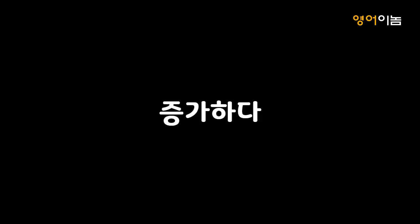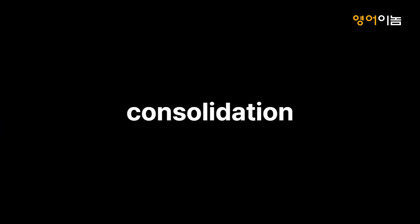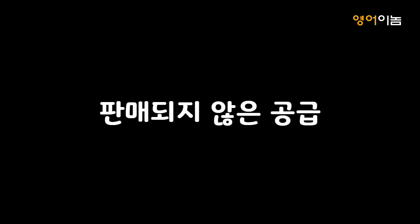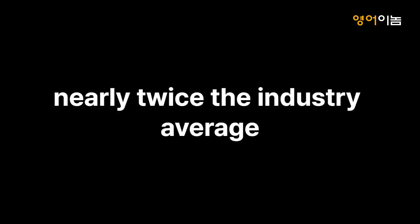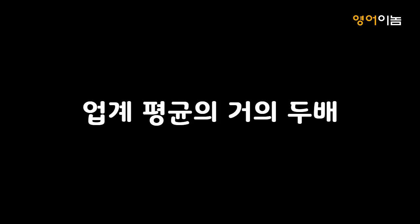Swell. 증가하다. Inventory. 재고. Consolidation. 통합. Development. 개발. Spook. 무섭게 하다. Solve. 해결하다. The supply of unsold. 판매되지 않은 공급. Low charging availability. 충전 인프라 부족. Bump in the road. 장애물. Nearly twice the industry average. 업계 평균의 거의 2배.